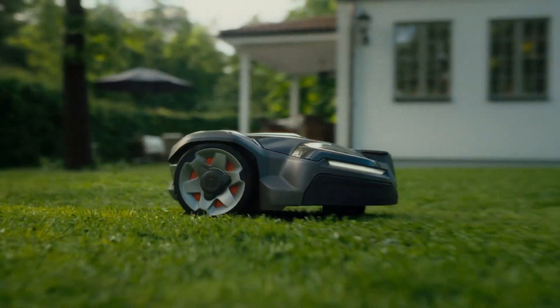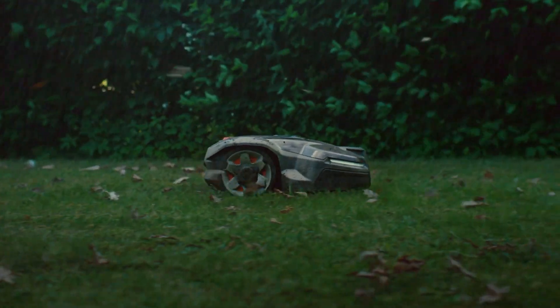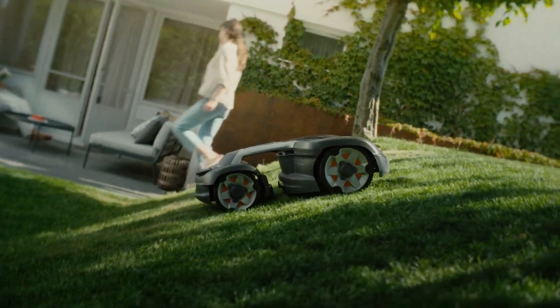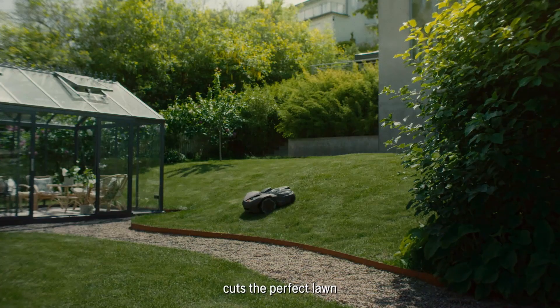Auto Mower by Husqvarna is an automated mowing robot that will save you hundreds of hours yearly or can replace your gardener. This powerful mower works on its own and its battery is enough for mowing 2.5 acres.